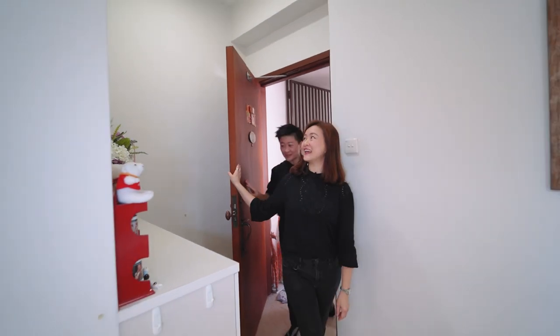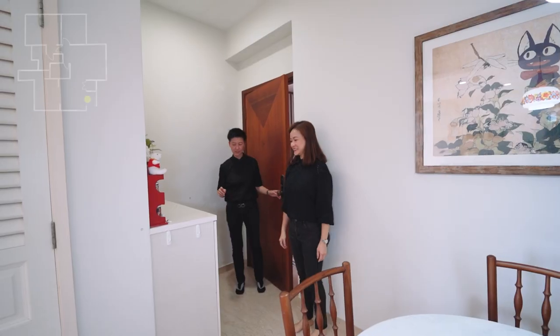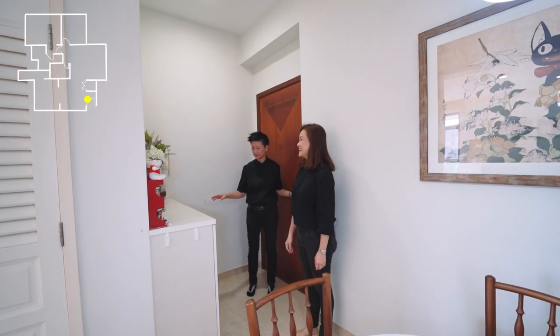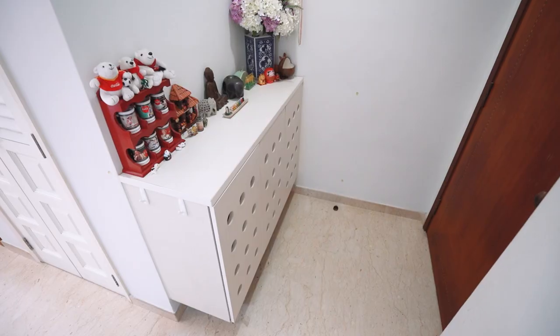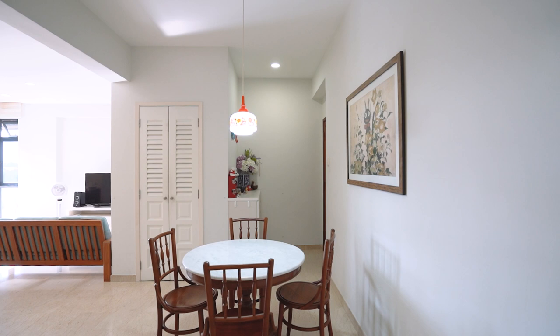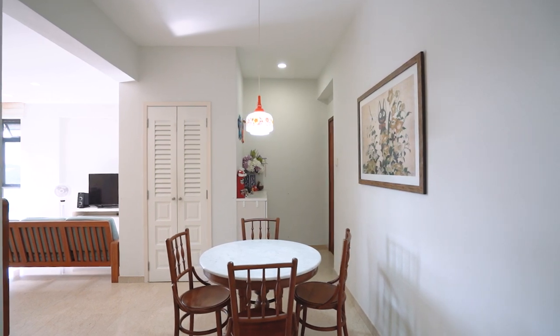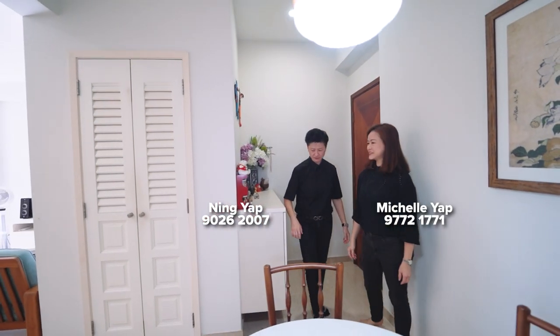As we enter, notice that we have this privacy area where you can have your shoe cabinet and you don't want guests to see directly into the living room. This is one of those layouts that I like — it gives ultimate privacy. Come, let's check it out inside.